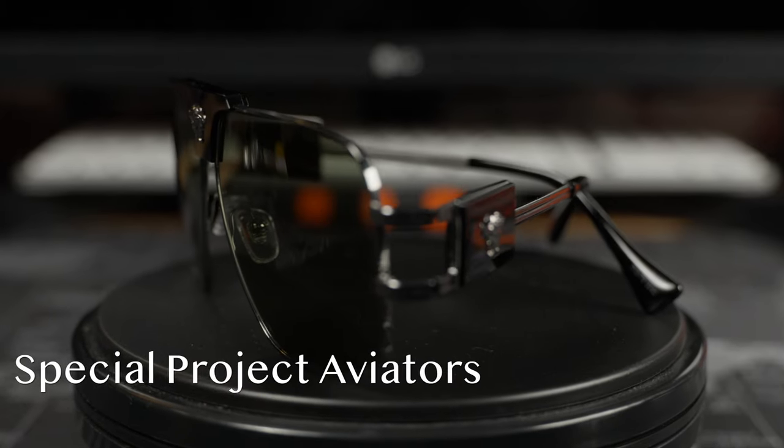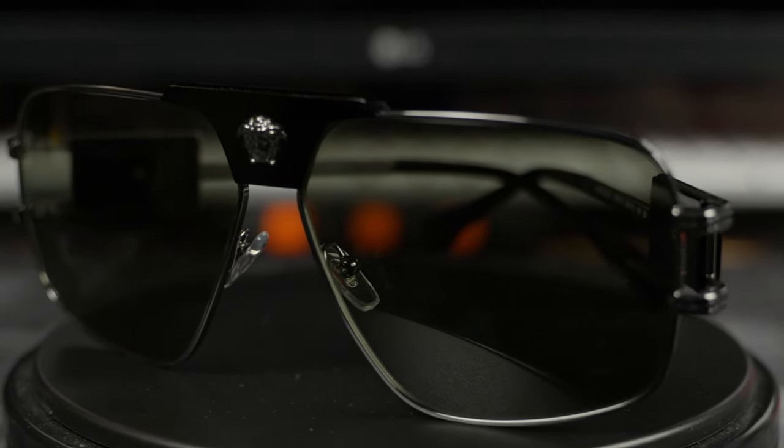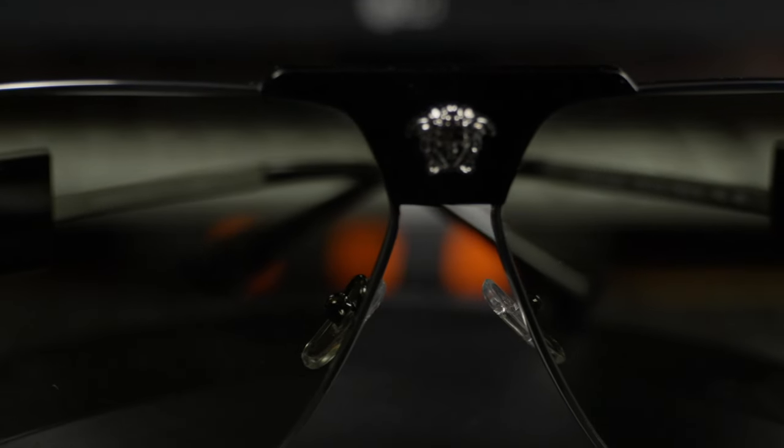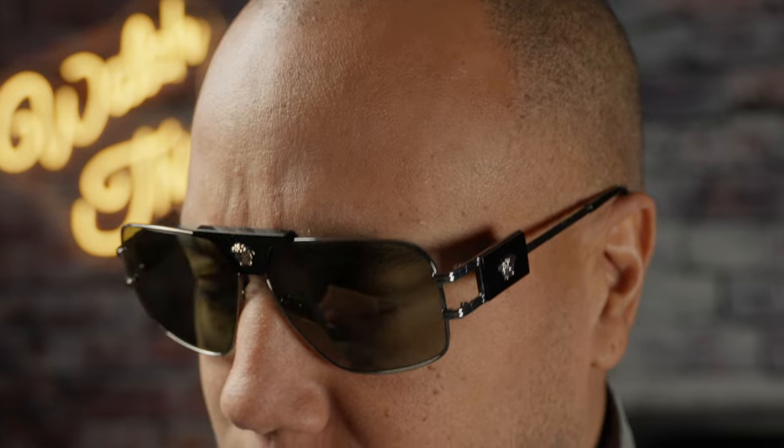The Versace Special Project Aviator sunglasses are a statement piece that adds a touch of glamour and sophistication to any outfit. They are a popular choice among celebrities and fashion-forward individuals who appreciate the brand's commitment to elegance and style. If you're looking for a high-quality, stylish pair of sunglasses that'll make you stand out from the crowd, Versace sunglasses are an excellent choice.